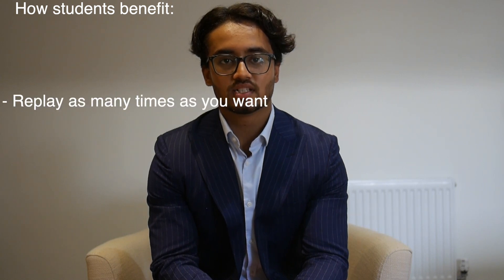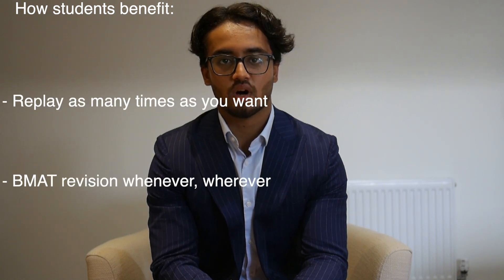Our course provides a convenient way of revising for the BMAT. Students can replay videos as many times as they want and come back to it whenever they want, helping them personalise their revision and focus on their own weaknesses and strengths. Our vision is to one day become the industry standard. We hope that you buy our course, recommend it to your friends, and that you all ace the BMAT like a sigma.